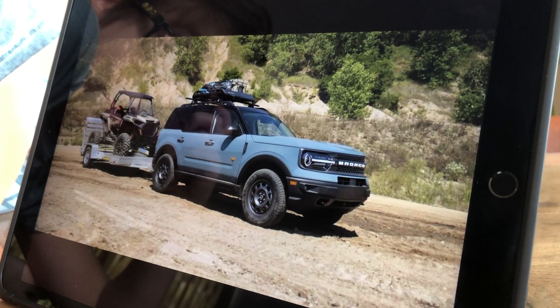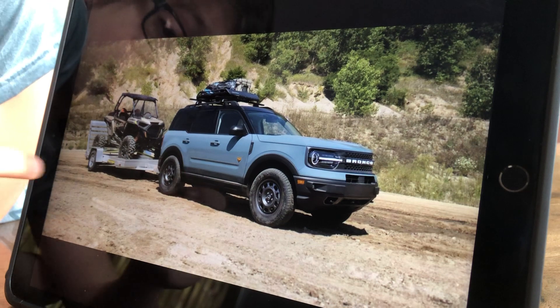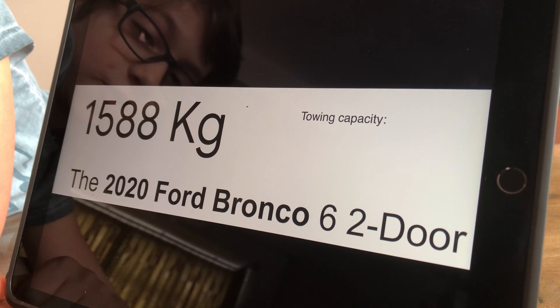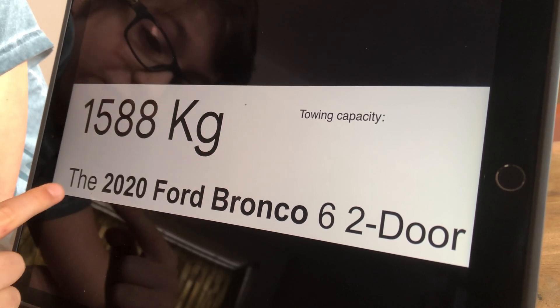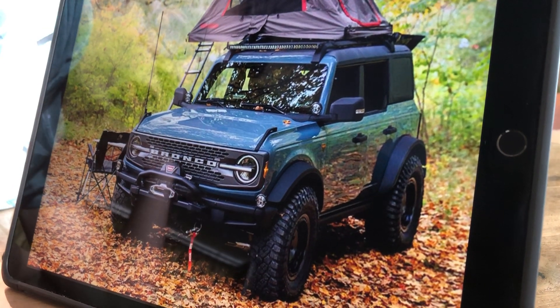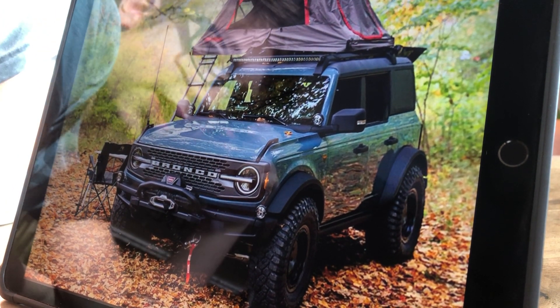The Bronco has quite a good towing capacity as it says here. In kilograms it's 1,588 — that is actually a lot, and that's for the 2020 Ford Bronco 6.2 two-door. The Bronco can go on a lot of adventures and also has a decent roof carrying capacity.